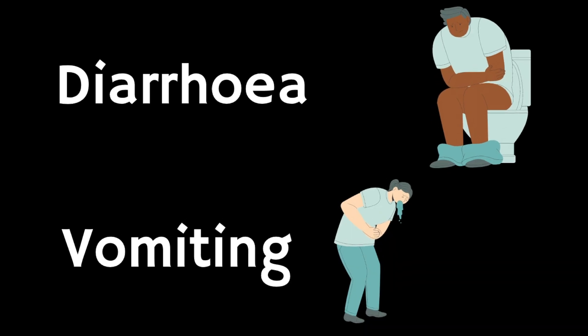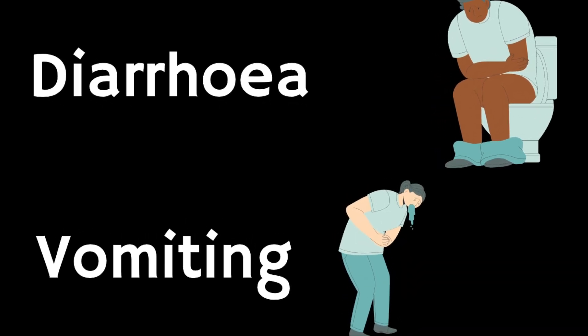Diarrhea or vomiting is also common. Drink plenty of water or squash by having small, frequent sips to avoid dehydration. Signs of dehydration include peeing less than usual or having dark or strong-smelling pee. Don't take any other medicines to treat diarrhea or vomiting without speaking to a pharmacist or doctor. If you take contraceptive pills and you're being sick or have severe diarrhea, your contraception may not protect you from pregnancy — check the pill packet for advice.